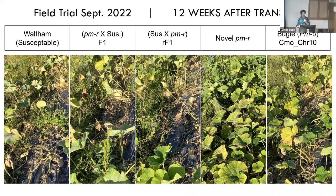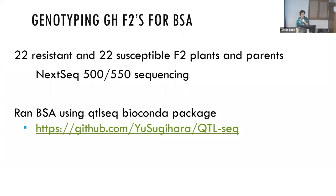In the field in September, Waltham and both F1s had very few leaves left after powdery mildew. Bugle had quite a few more leaves than Waltham or the F1s. But our novel powdery mildew resistance had full foliage. Yes, it does produce fruit and they don't taste too bad, but they're not a type of squash many people would recognize in this country. We're looking forward to introgressing it into more common types.